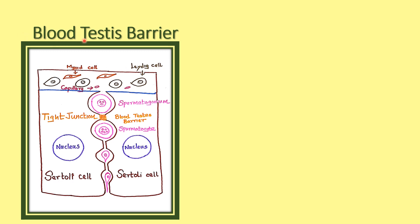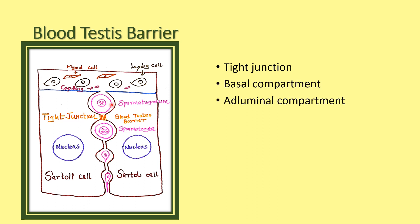The blood-testis barrier is made up of tight junctions between the two Sertoli cells. So tight junctions make the blood-testis barrier. It makes two compartments: the basal compartment and the adluminal compartment.